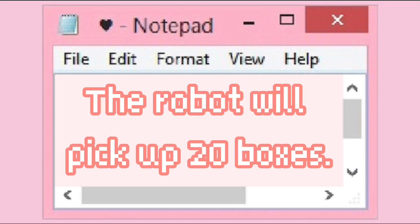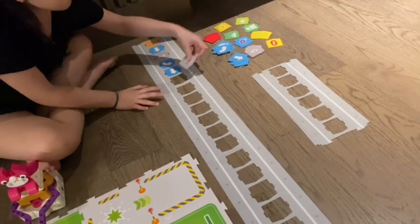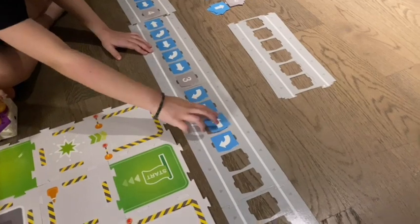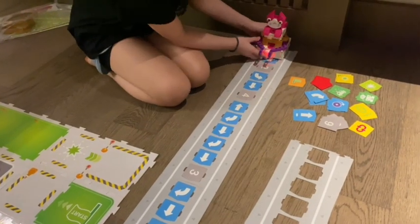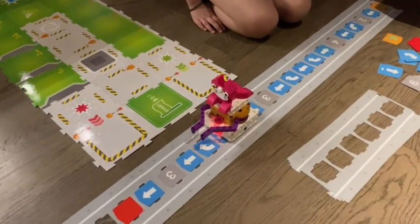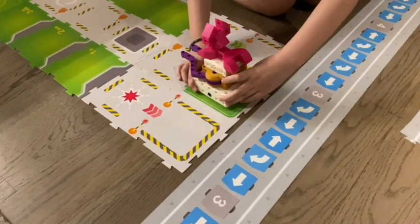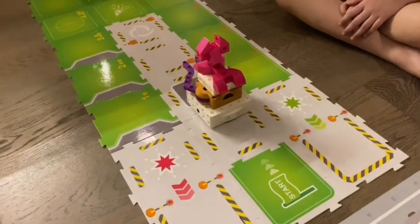Objective 2: the robot will pick up 20 boxes. First, I'm going to program the robot. Here, the robot is scanning the code. After I program the robot, I will put it on the truck. The robot is scanning the code and will pick up 20 boxes.